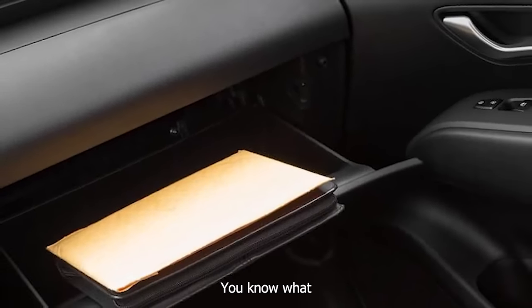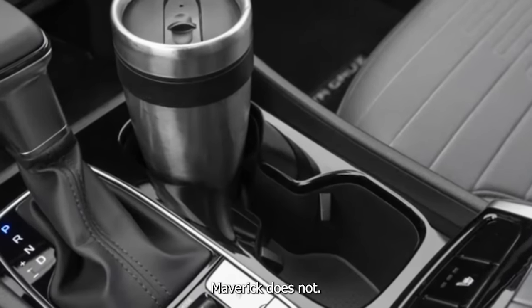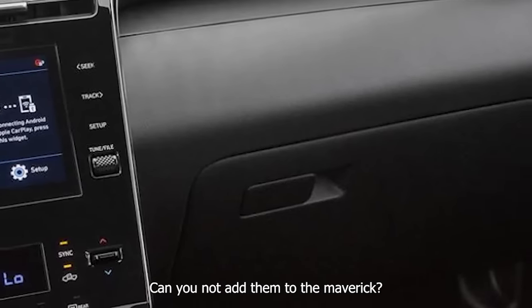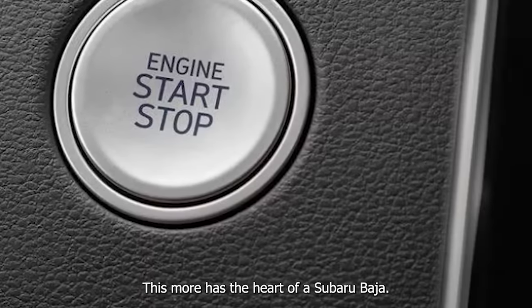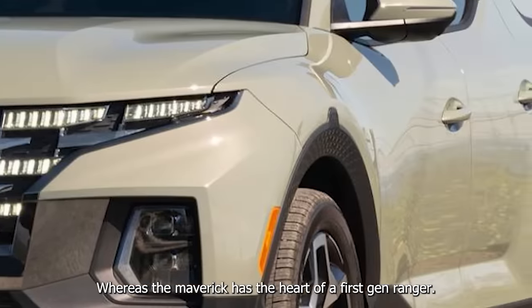This does have roof rails — the Maverick does not, though you can add them. This more has the heart of a Subaru Baja, whereas the Maverick has the heart of a first-gen Ranger.